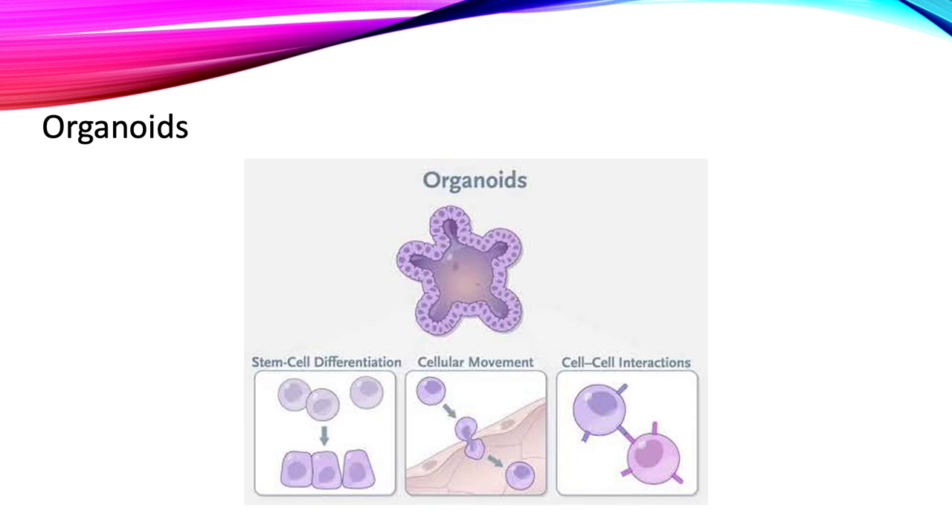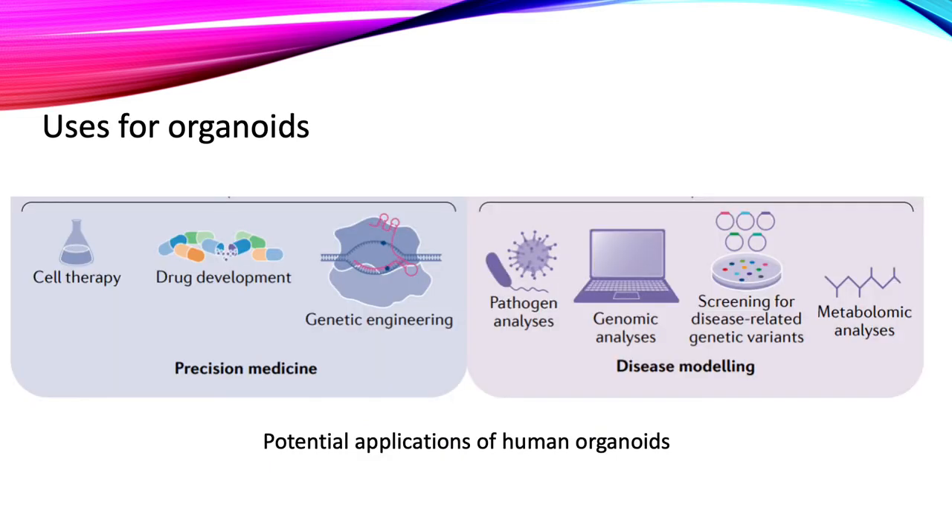So what are the potential uses for organoids? Organoids can be used to study organ function, genetics, drugs, development, and for the testing of novel drugs.